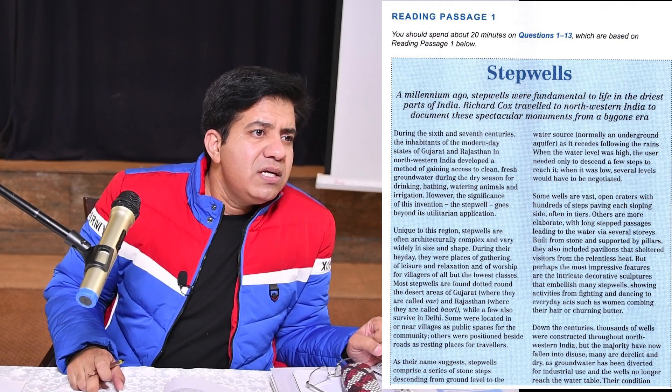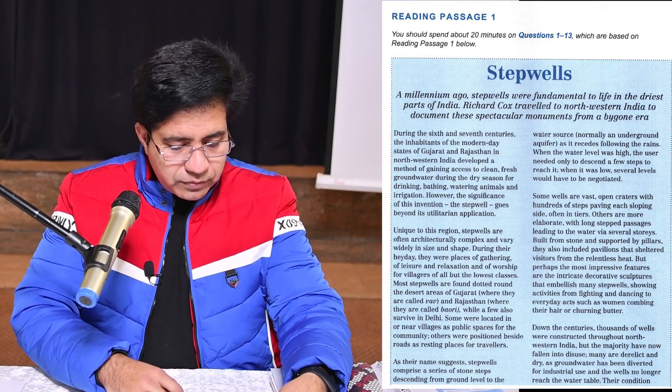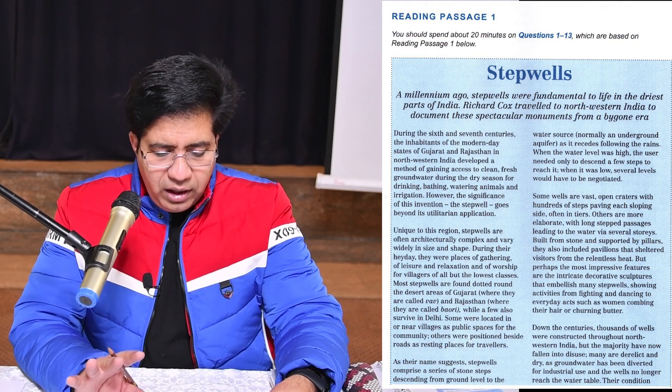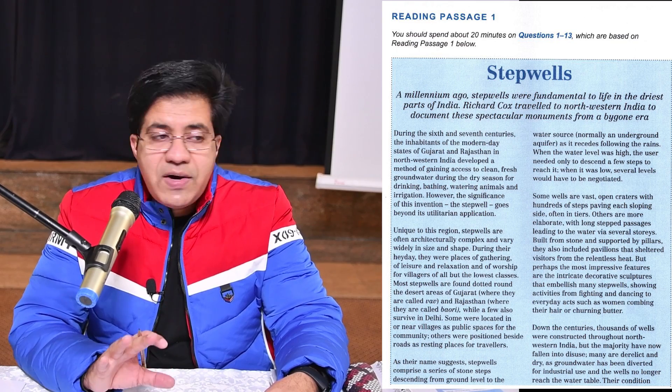When doing this on your own, do it all in 30 to 40 seconds. What you're going to do next is read the first sentence of each paragraph — not even the complete sentence; even the first four or five words that give you some idea is enough. After that, scan the rest of the paragraph. First line you skim, then your eyes scan the paragraph. Let's start with the first paragraph: 'During the sixth and seventh centuries, the inhabitants of the modern-day states of Gujarat and Rajasthan...' So anything related to that time period, you will come to this paragraph. You can see words like drinking, bathing, water, animals, irrigation — underline those through scanning.